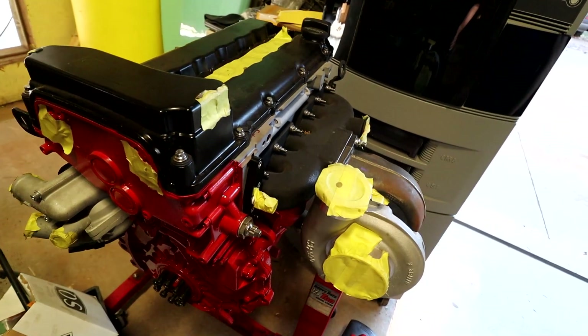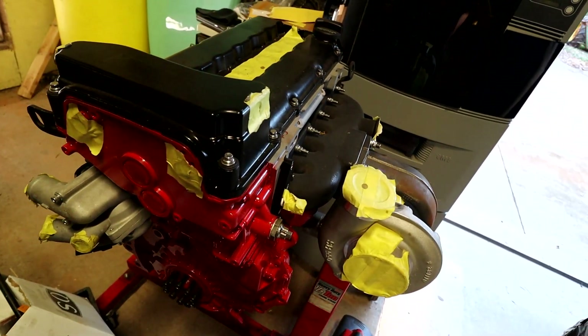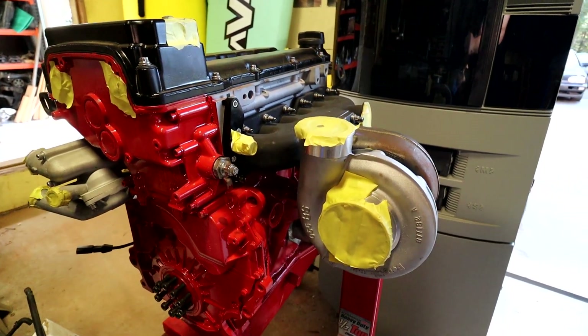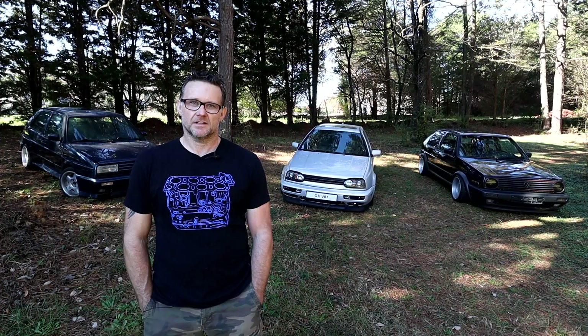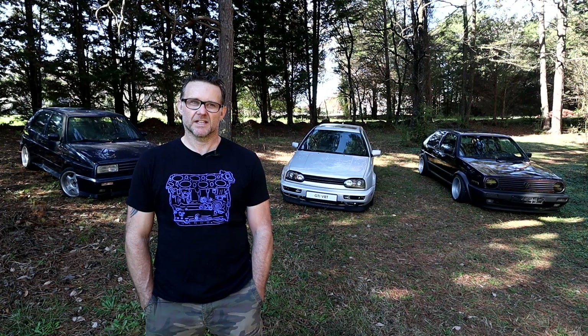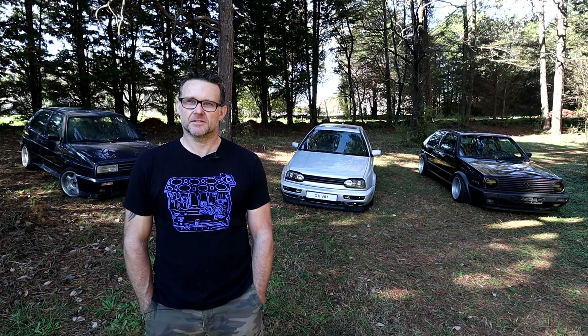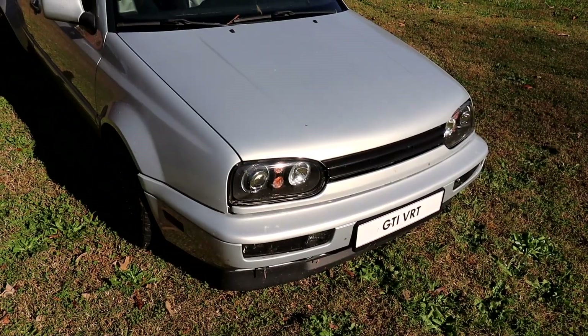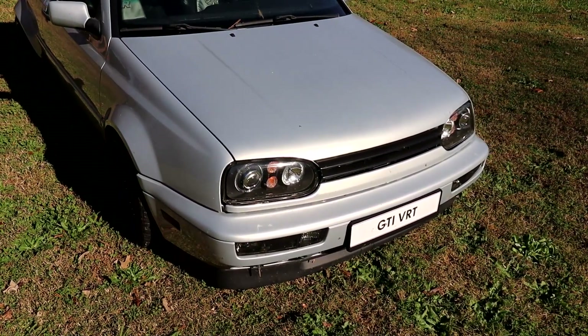I have an R32 turbo engine that will eventually be going into this. It'll get a full drivetrain swap with an R32 rear transmission and rear beam and everything else. I'm aiming for around 700-800 wheel horsepower. As I'm getting older, I like the Mk3 — it's a little bit wider, a bit more comfortable, nicer to drive around in than the Mk2.